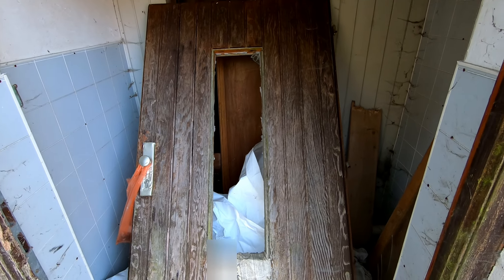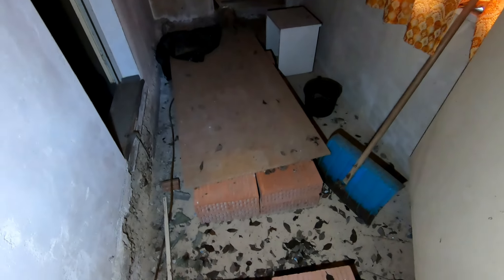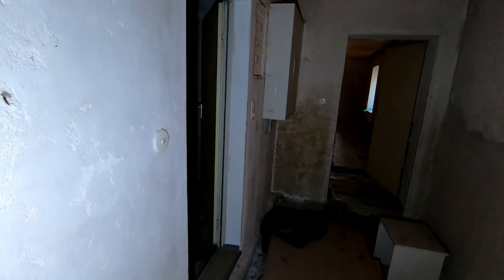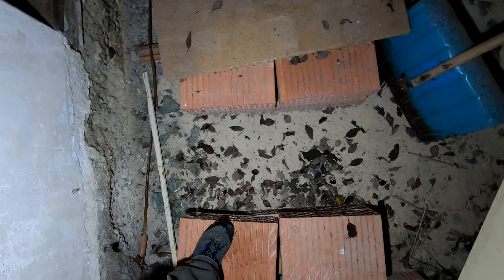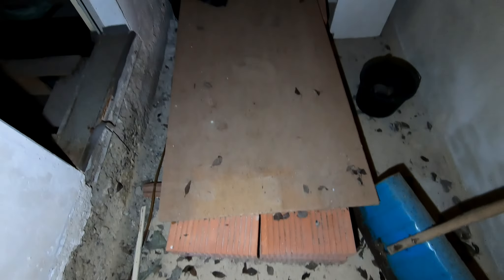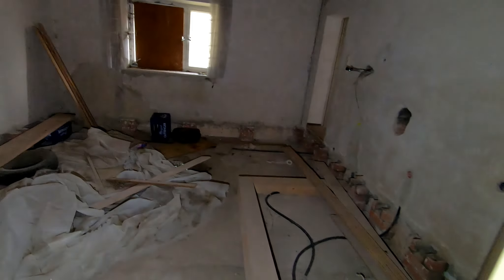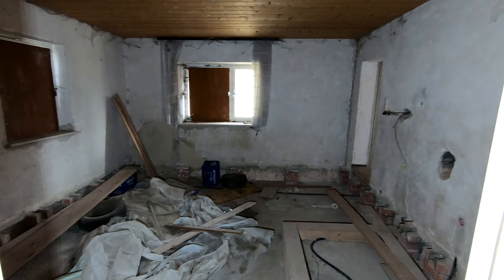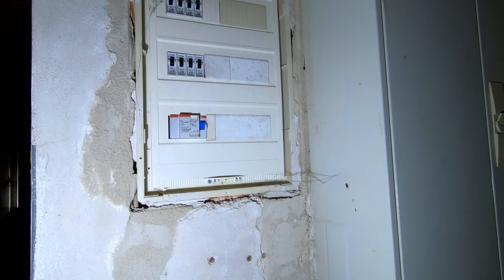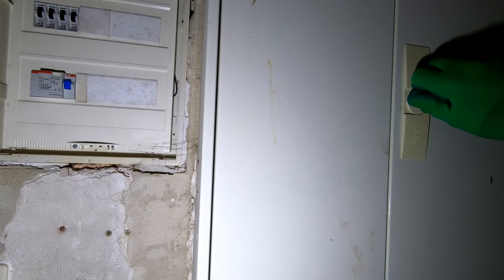Schauen wir mal. Es schaut zwar jetzt schwierig aus, aber ich versuche mein Glück. Jetzt bin ich so am Einstieg. Das hat jetzt schon ein bisschen nach was anderem aus. Wieder ein Auto vorbeigefahren. Also da ist der Sicherungskasten. Schauen wir mal, ob da ein Keller hin ist.